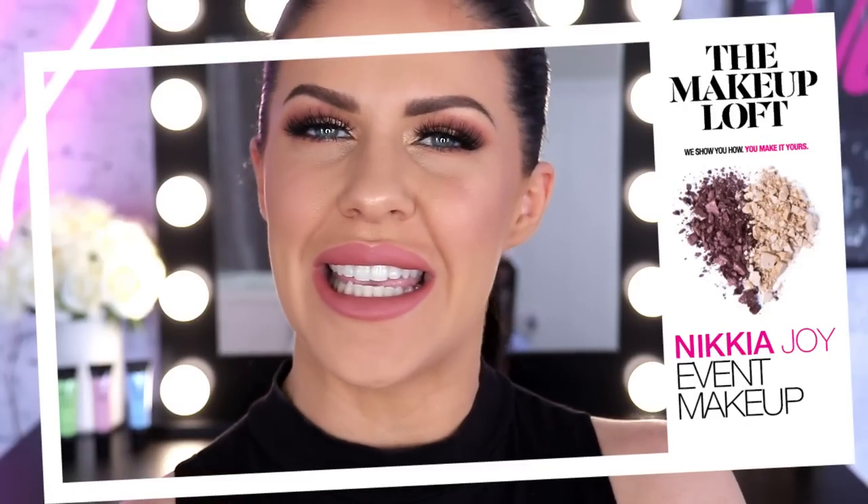Hey guys, what's up? It's Nakia Joy here again on the Maybelline Makeup Love channel. So I'm hanging out here again today and I'm going to be showing you how I create this super smoky, sort of event style makeup. We've got smoky eyes, we've got some shimmer, some glitter, we've got a whole lot of highlighter — I love this highlighter. But this makeup routine is even more special because it's actually super long lasting.